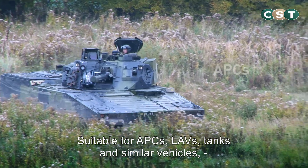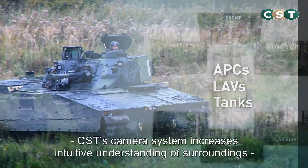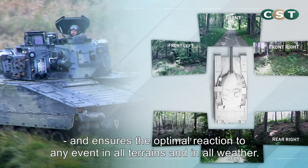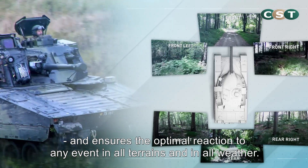Suitable for APCs, LAVs, tanks and similar vehicles, CST's camera system increases intuitive understanding of surroundings and ensures the optimal reaction to any event in all terrains and in all weather.